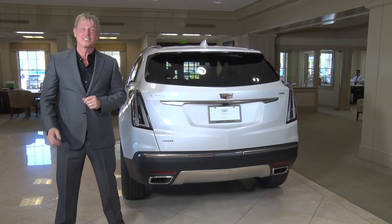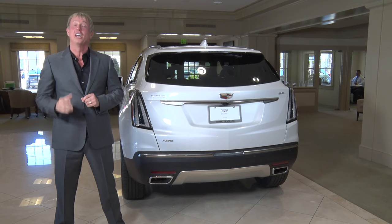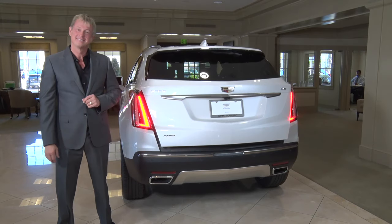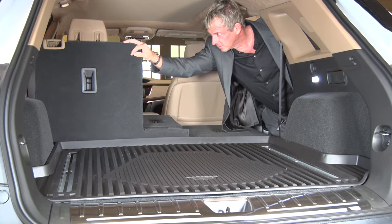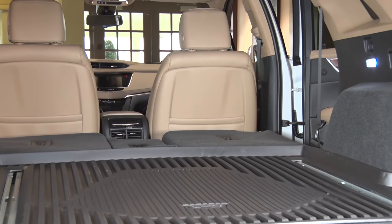At the rear, the XT5 is equipped with a power liftgate and available hands-free liftgate, which activates the rear tailgate with a simple kicking motion. The 40-20-40 folding rear seats can be folded flat to achieve an amazing 63 cubic feet of space.